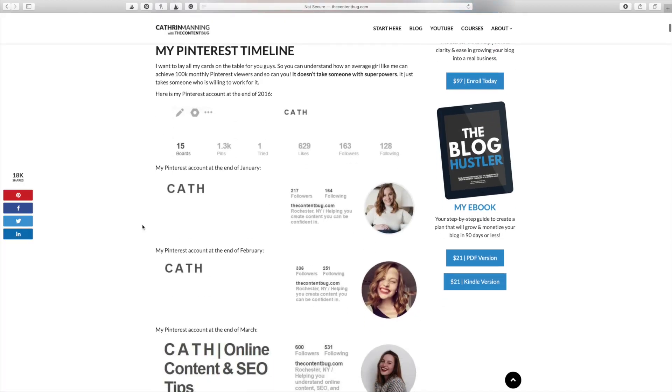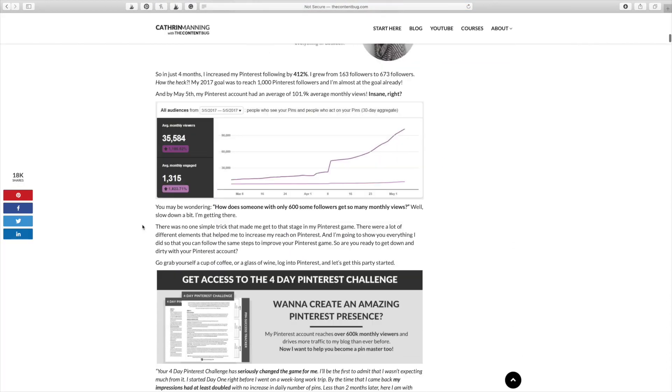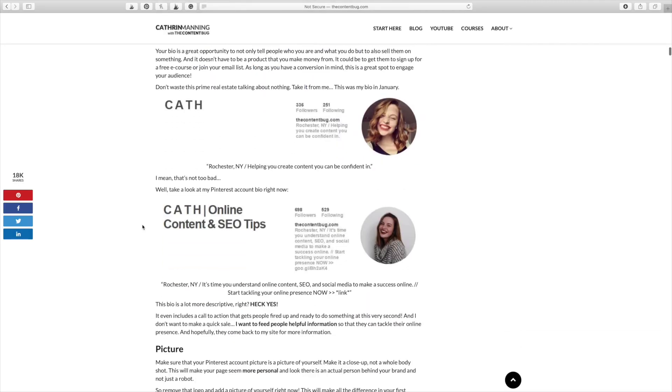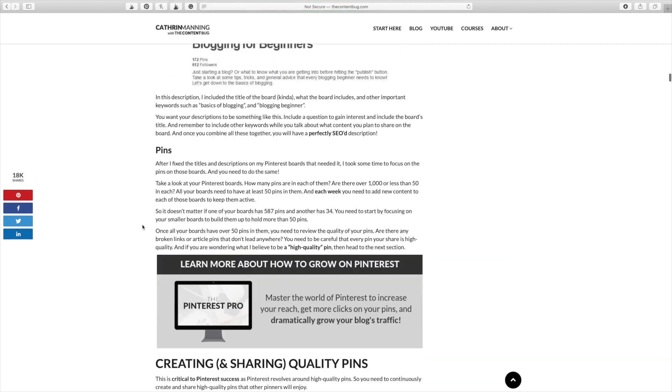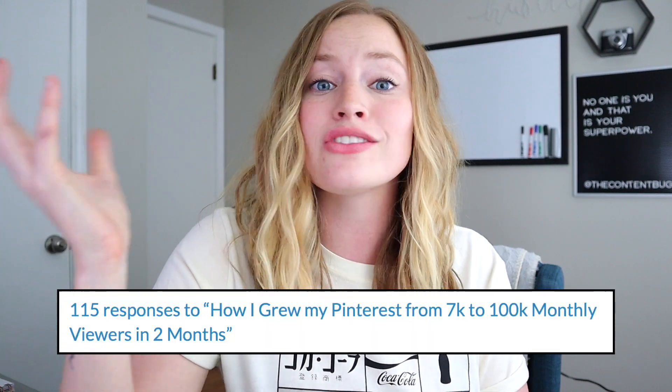Really, the ongoing success of this pin comes down to what's included in that blog post. When people see 'how I grew from 7k to 100k on Pinterest,' it gets them to click. They want to see the stats, exactly how it happened, a breakdown of the account, and then they want to know your strategies. That's exactly what I provided — it's a long blog post that includes a ton of strategies.